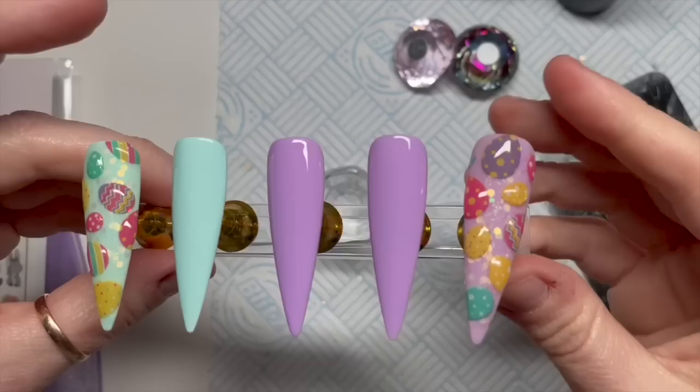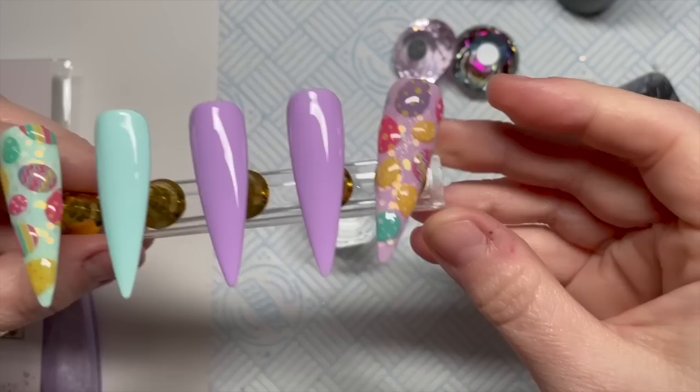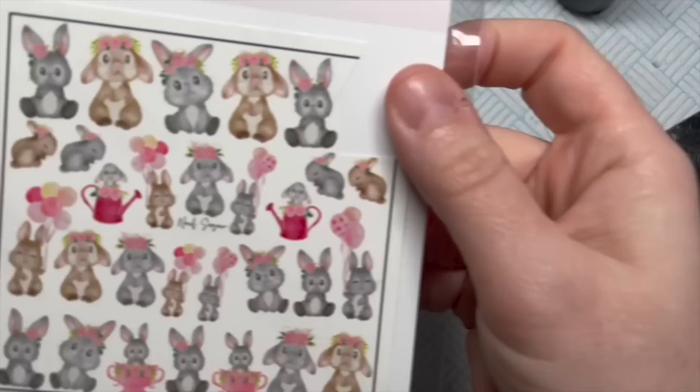I'm going to repeat all the same steps on the lilac nail. Here's what they look like — I actually like the blue one better than the lilac one, even though lilac is probably one of my favorite colors.